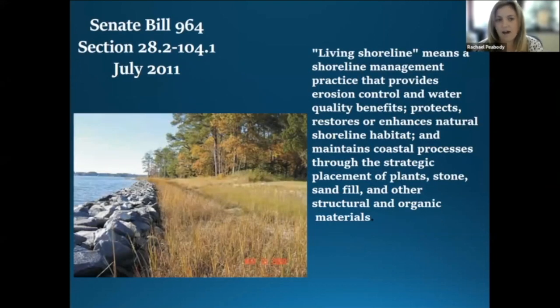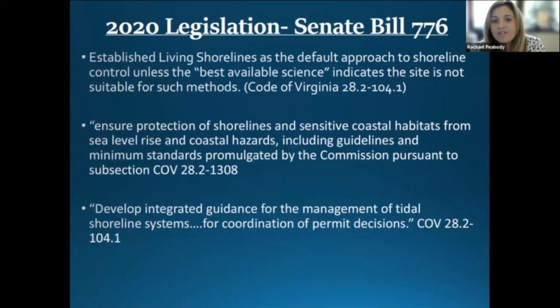Since 1972, it has been the main goal of our wetlands boards to preserve wetlands and to prevent their despoliation and destruction and to accommodate necessary economic development in a manner consistent with wetlands preservation. Small changes have obviously happened to the wetland ordinance since 1972, but one of the most recent and major updates to that was the incorporation of the concept of living shorelines, which was passed in 2011 through Senate Bill 1964. This bill established the definition of a living shoreline, but also established that living shorelines were the preferred method for shoreline stabilization.